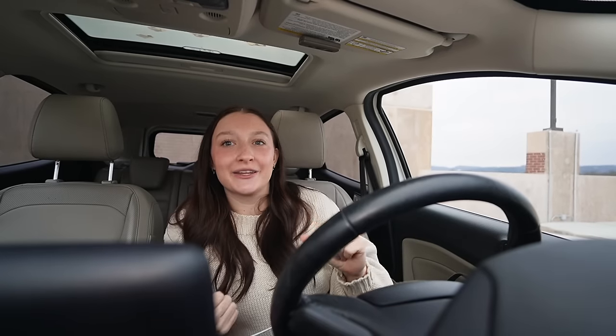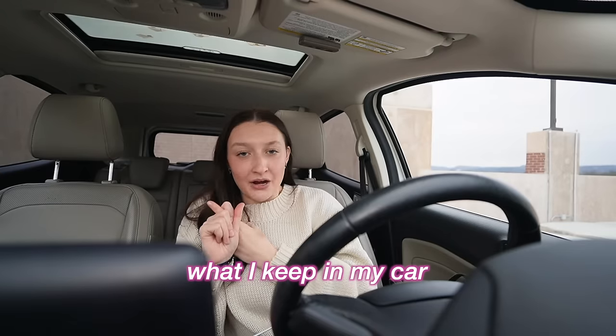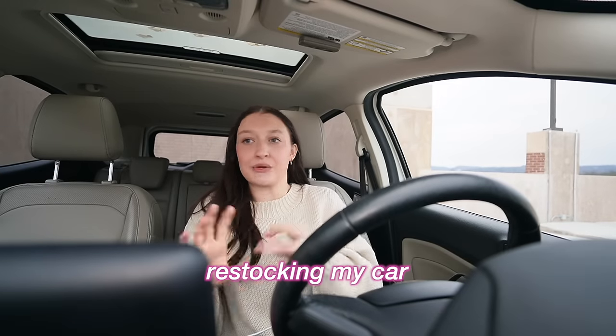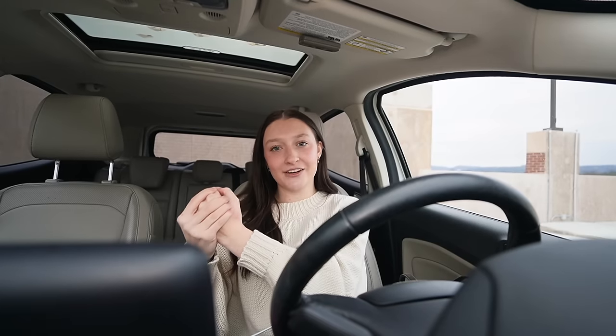Hello everyone and welcome back to another video. This video is so highly requested — it's my number one when I go to my analytics and see what my audience is searching. This is my number one video. So welcome to what I keep in my car: my car essentials, restocking my car, and cleaning my car — all in one. You're getting them all. In this video I'm gonna show you everything I keep in my car that's just like an essential for me.